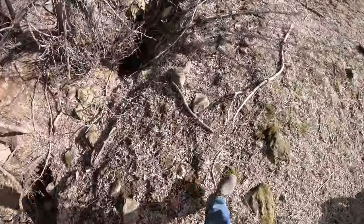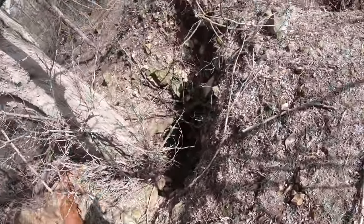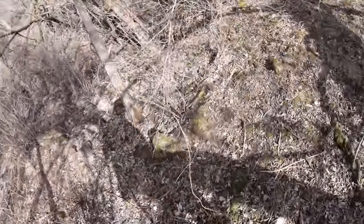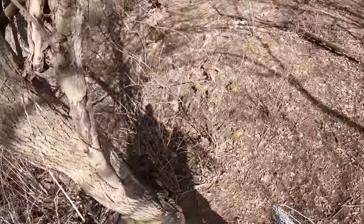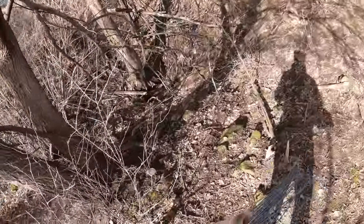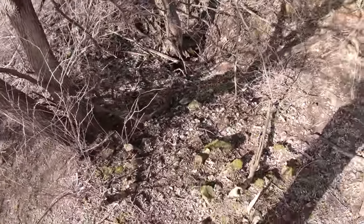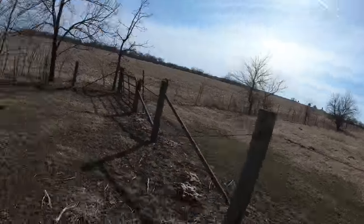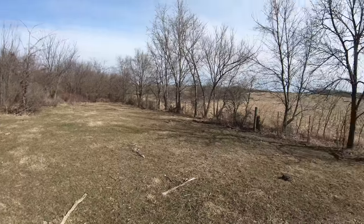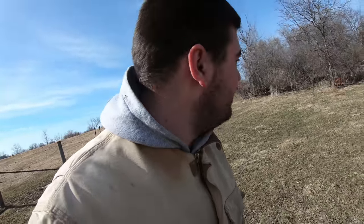Looks like a war zone. I've never been back here before in my life - at least not in this section. There's a deep hole here, and there's another one over in that direction that's probably just as deep, if not a little bit deeper. I'm currently walking this stretch of fence because the gator can't get back in here.